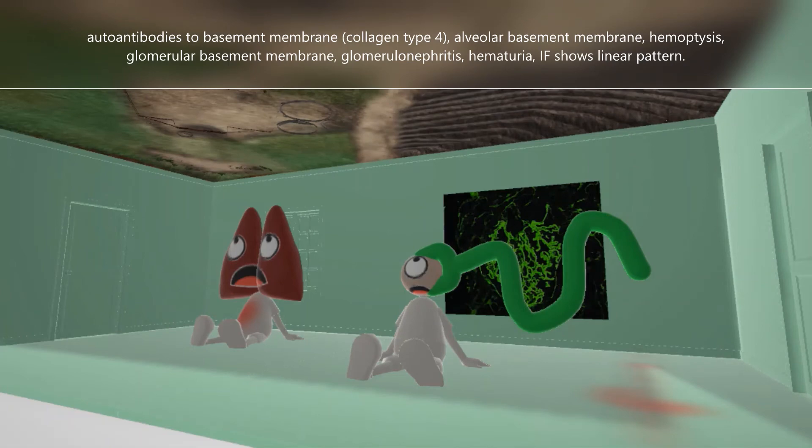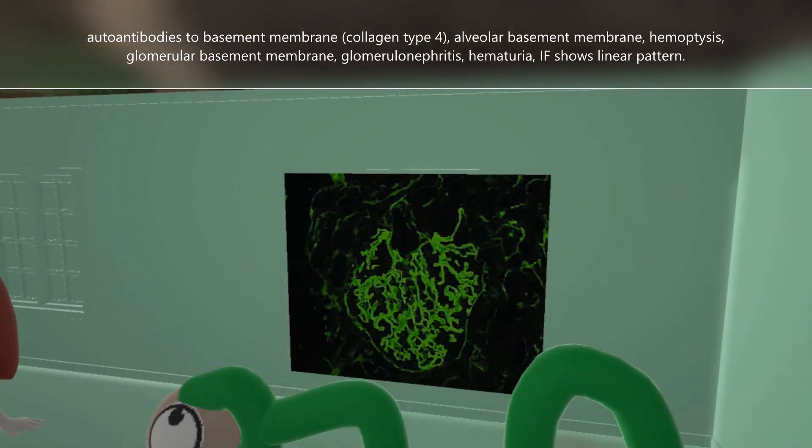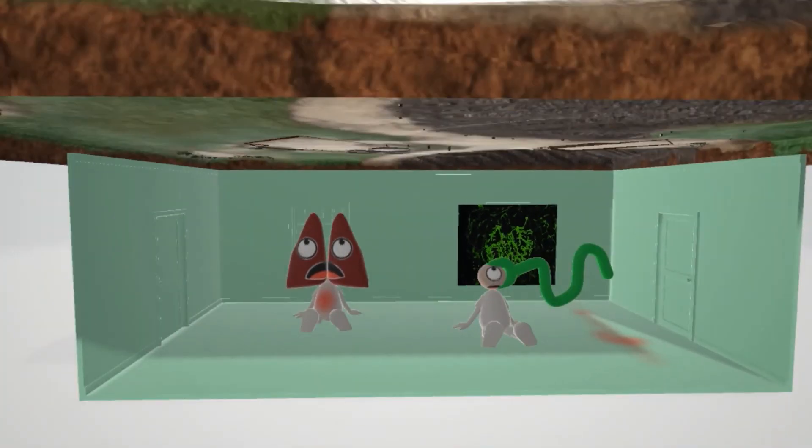Let's take a look at this immunofluorescence that's in the back of the scene. Here we see the linear pattern of the antibodies against the basement membrane in this picture of the glomerulus in immunofluorescence. That's our scene on Goodpasture syndrome. I hope you enjoyed. Take care.